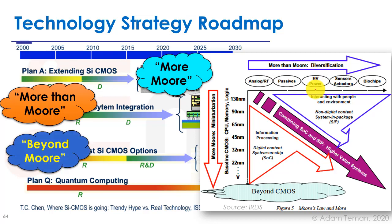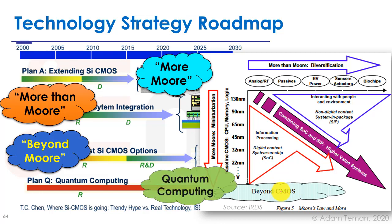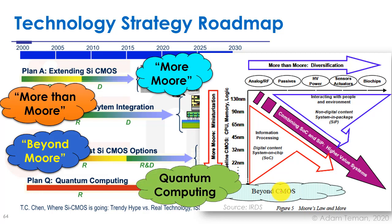Plan C — post-silicon CMOS options — is also called 'Beyond More' or 'Beyond CMOS.' Some of the technologies I'll discuss next actually mix 'Beyond More' with 'More Moore,' using non-silicon approaches to continue scaling. Plan Q — quantum computing — is a completely different approach to scaling and technology continuation, which we'll discuss at the end of this lecture.